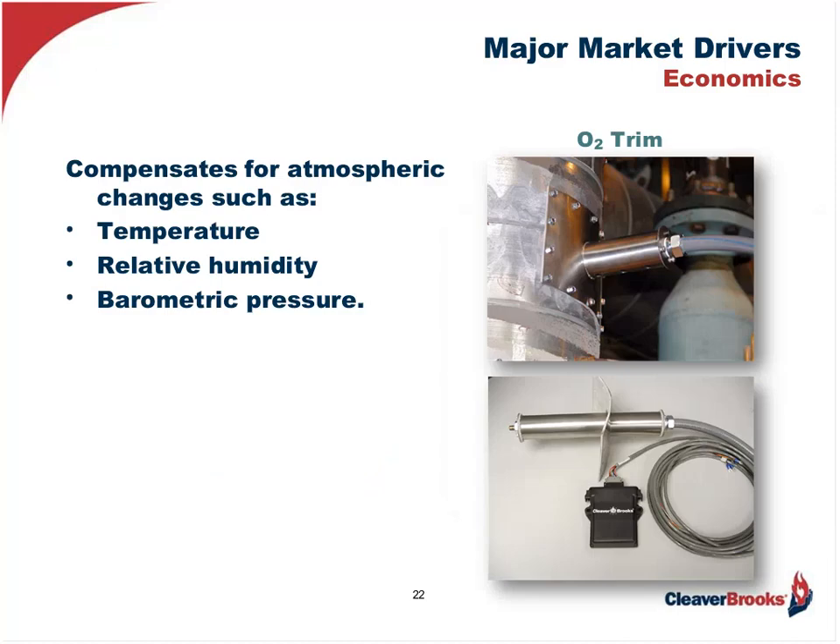The next option one should not forget is the oxygen trim system, which adjusts the fuel and air ratio based on changing atmospheric conditions such as ambient air temperature, barometric pressure, and relative humidity. This is a must consideration if you have a boiler installed outside or in a room with varying conditions, because ambient air temperature in particular can dramatically affect the burner's performance — causing rich combustion which would cause sooting and generate CO, or lean combustion resulting in too much excess air.